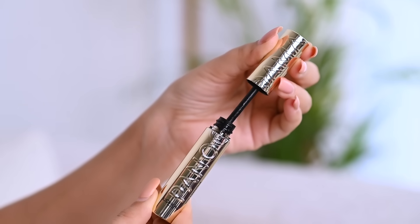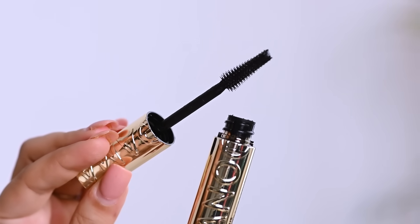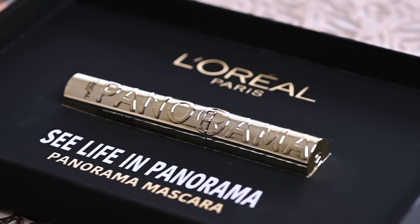The L'Oreal Paris Panorama Mascara claims that it is flake resistant and smudge resistant for up to 24 hours of application. Let's open the magic wand and see what's inside. It's a multi-bristle brush to catch every lash. It volumizes and separates lashes from inner corner to outer corner. The wand is quite flexible with small and long bristles which makes it easy to fan out each short and long lash.